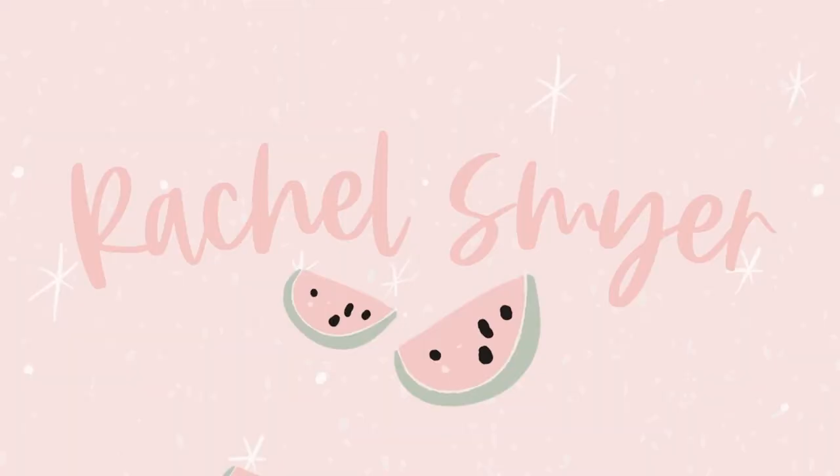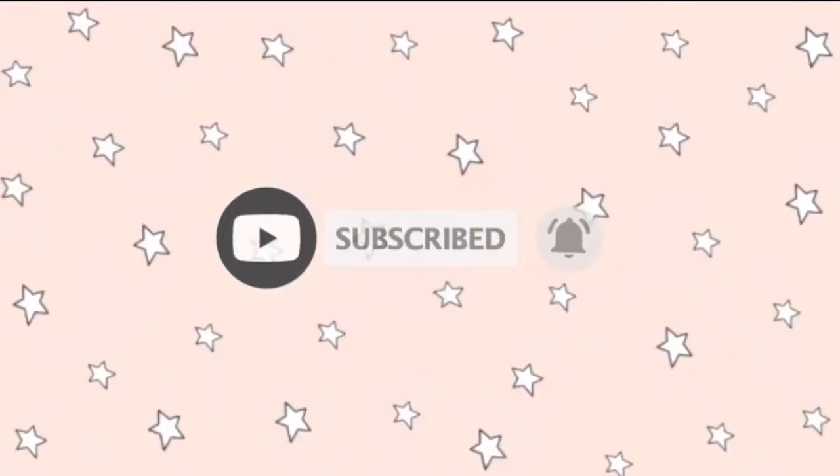Hi guys, welcome back to my channel. My name is Rachel if you're new here and I have two kids — a two-year-old daughter named Noelle and a one-year-old boy named Caleb. He just turned 12 months and this video is going to be a clothing haul for him. Everything is from Carter's website. I'm so excited to show you guys what I picked out. They were actually gifted to us by Philip's mom, which was so nice, but I did pick all of these out. I'm gonna try to do a try-on haul as well if he lets me — if not, it might just be showing you what we have. Let's go ahead and get started.